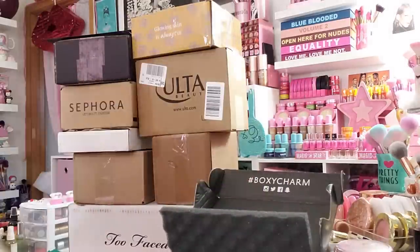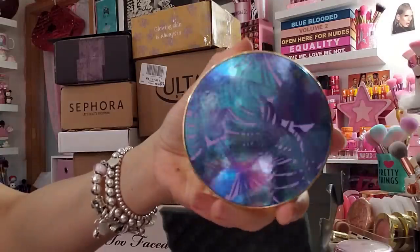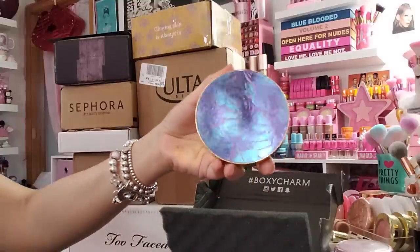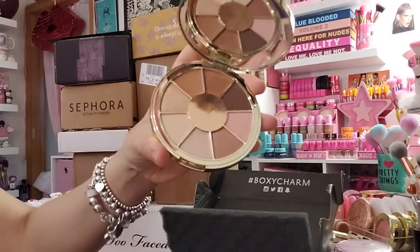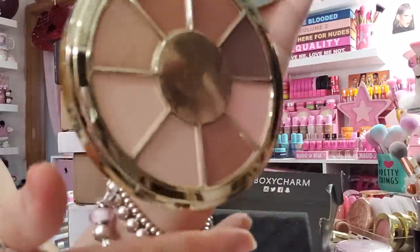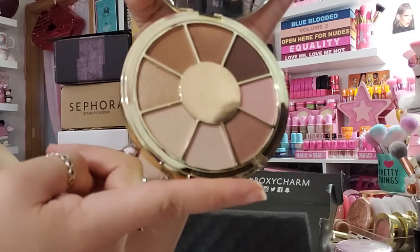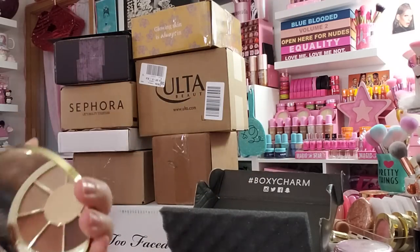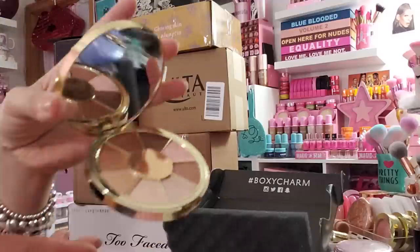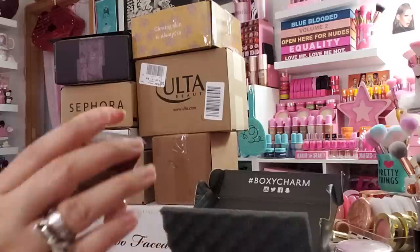The next item is by Tarte Cosmetics — the Bu Naturally eyeshadow palette, which retails for $36. It comes with four shimmers and four mattes. I'm at the point where I feel like all these little Tarte circle palettes look the same as my Rainforest of the Sea ones. I don't know if I'm even going to use this — I'll probably give it away or gift it. Honestly, the shimmers look prettier than they actually perform.